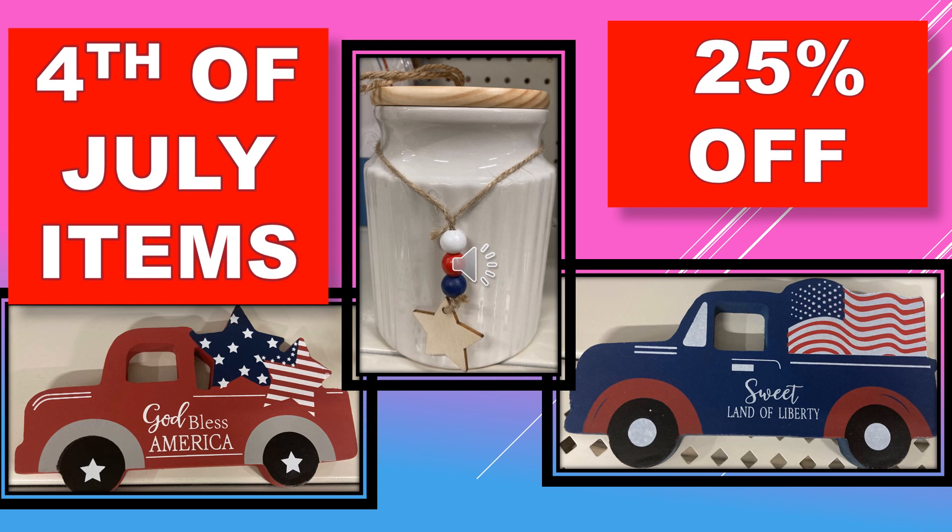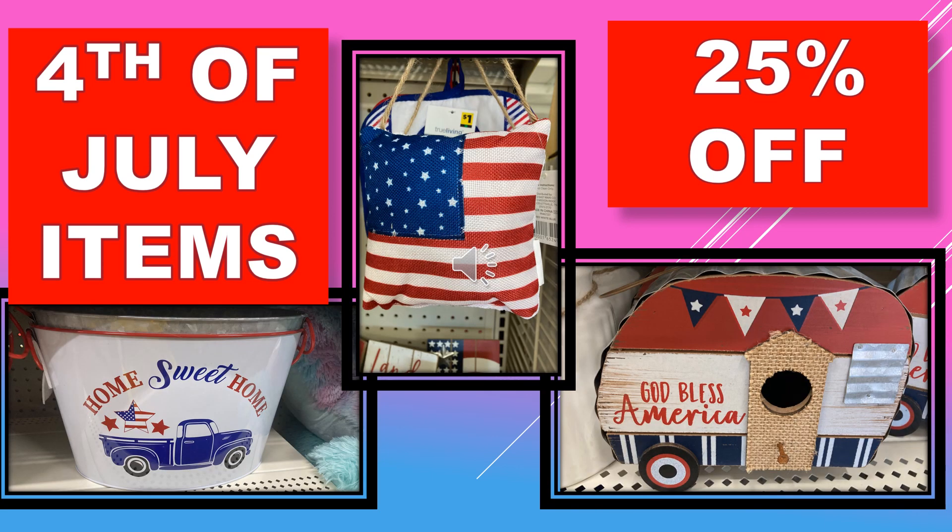A few more Fourth of July items: we have a little tabletop wooden truck that says God Bless America, another that says Sweet Land of Liberty, and a really cute little canister. Those all remain at 25% off this week.